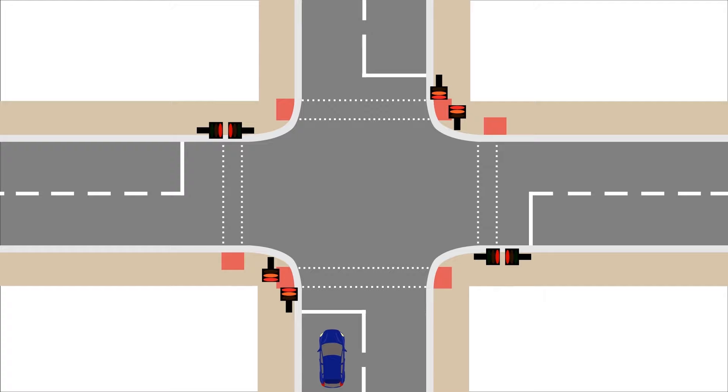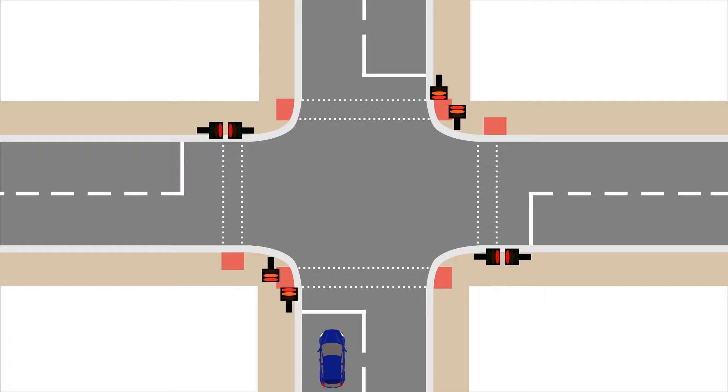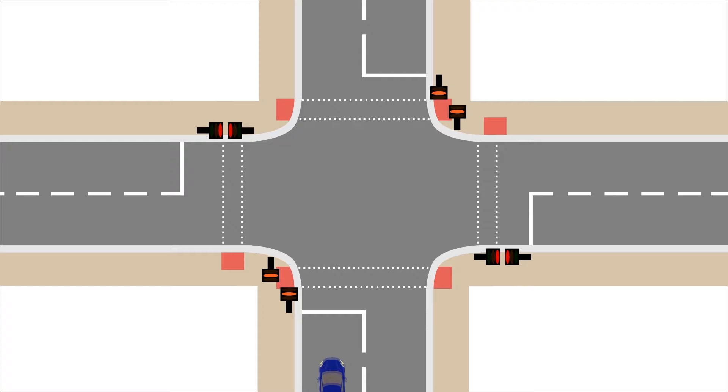When you have red and amber together, this means get ready to go, but you should not cross the line until it's green — although in reality, nearly everyone goes before green. Amber on its own means stop if you can. It's perfectly legal to cross the line when the light is amber, but it is illegal when it's red.